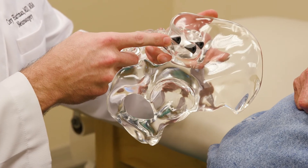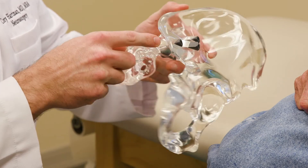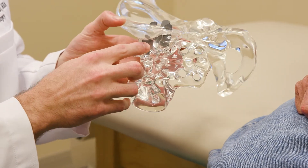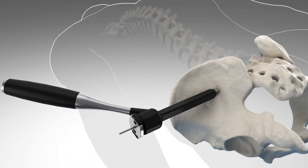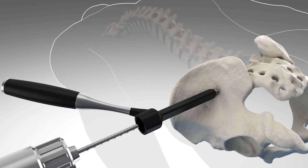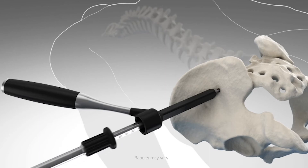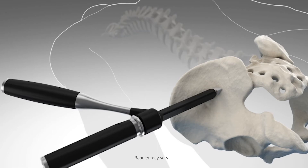I use SI Bone iFuse to perform my sacroiliac fusions. I use this product because of the results. The triangular shape helps to stabilize the joint biomechanically, and the 3D printed titanium helps bony ingrowth to fuse the joint. Typically the minimally invasive SI fusion consists of a procedure that takes less than one hour through a small incision less than three centimeters long. Patients go home the same day and follow up as an outpatient.